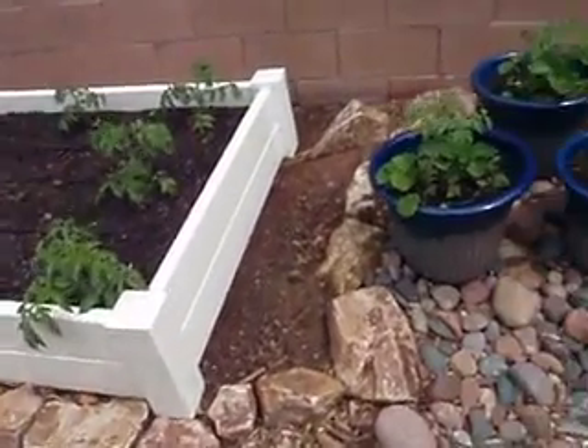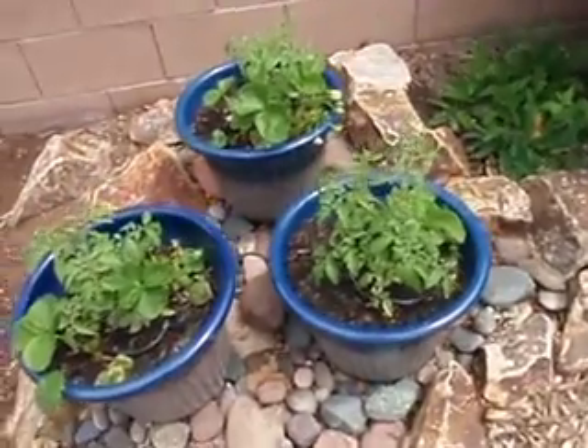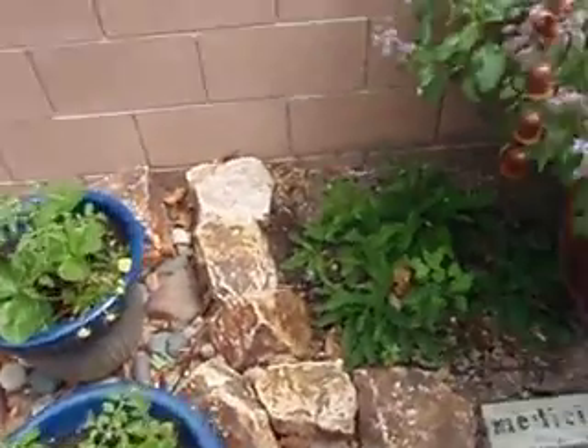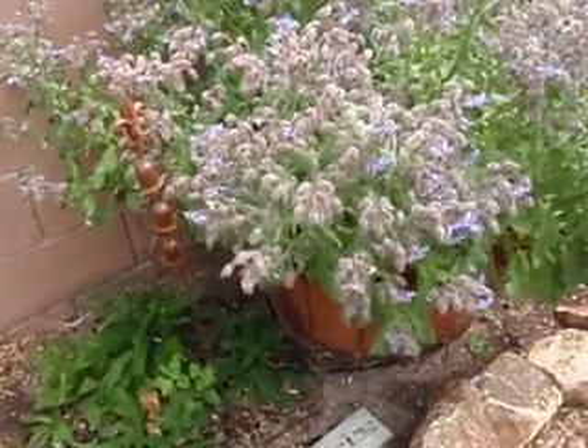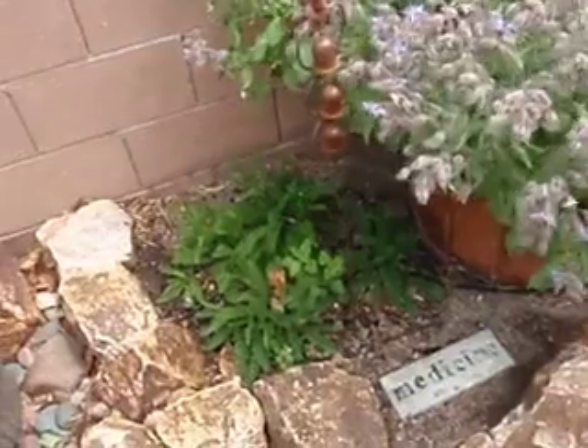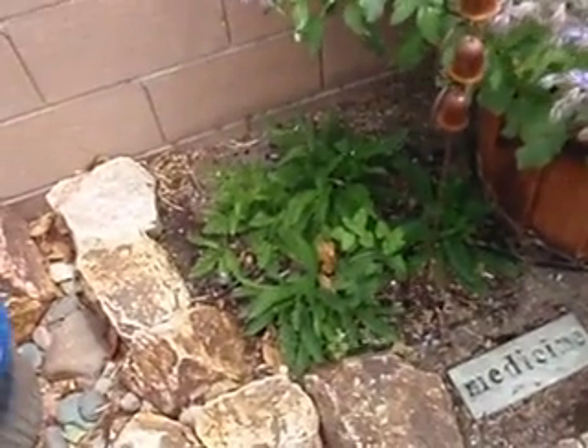Let's go back this way. Here's some tomatoes in some pots, and here's the borage — it's a monster. And there's yarrow at the feet of the borage right there.